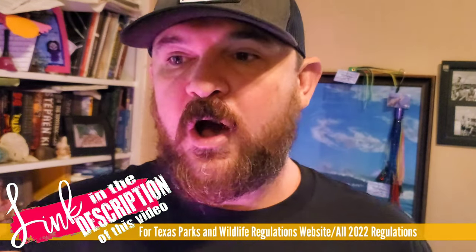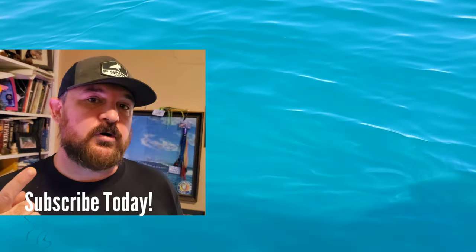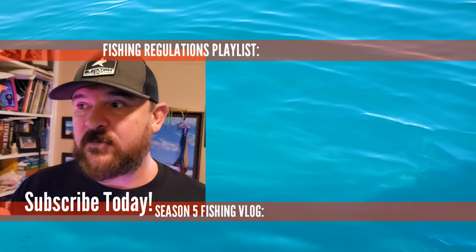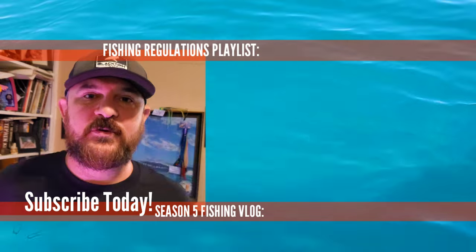If you would like more videos on the other regulations for the other species we have in Texas, I've got that in the top corner of that screen right there. And of course, we have an amazingly decent and not at all terrible vlog that I do entirely with my cell phone — it's not bad. The link is in the bottom corner of your video right here.